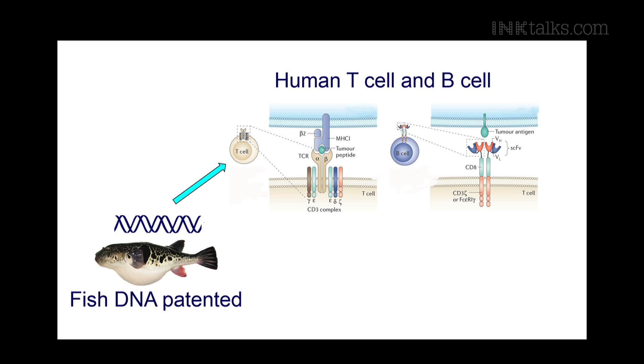Another contribution we made using this approach: a few years ago, we patented a piece of DNA from the puffer fish — a very short sequence that can direct expression of genes specifically in T cells in humans. T cells and B cells are very important immune cells. This piece of DNA is a useful therapeutic tool for delivering drugs or activating a gene in T cells to treat immune system-related diseases.